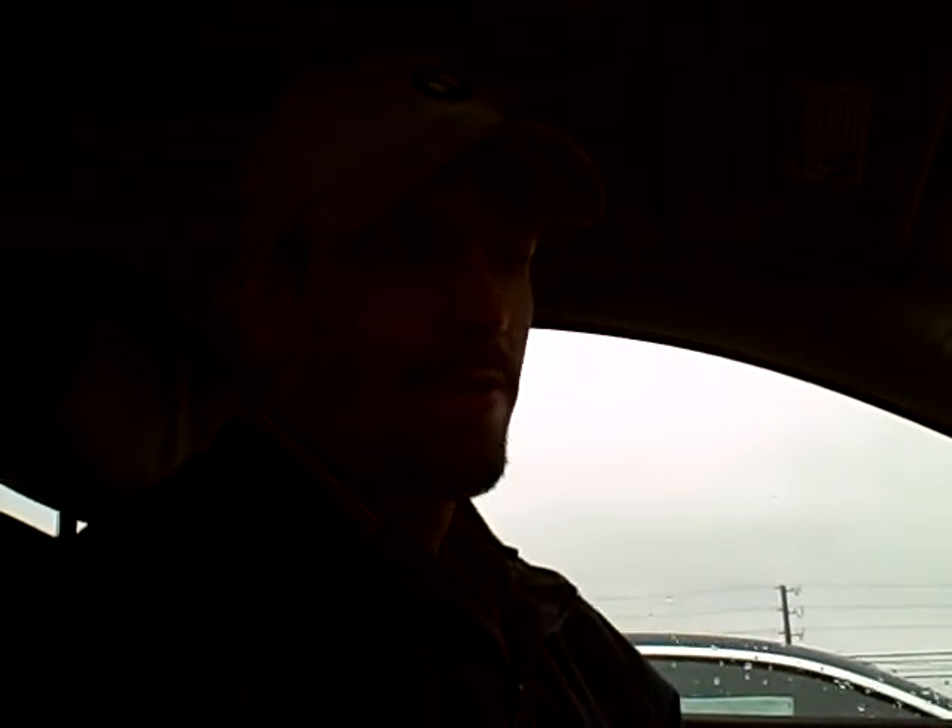Hello everyone, this is Doug Rice from Preston BMW. I'm sitting inside a 2011 BMW 7 Series and I wanted to give you a look at BMW's iDrive system.